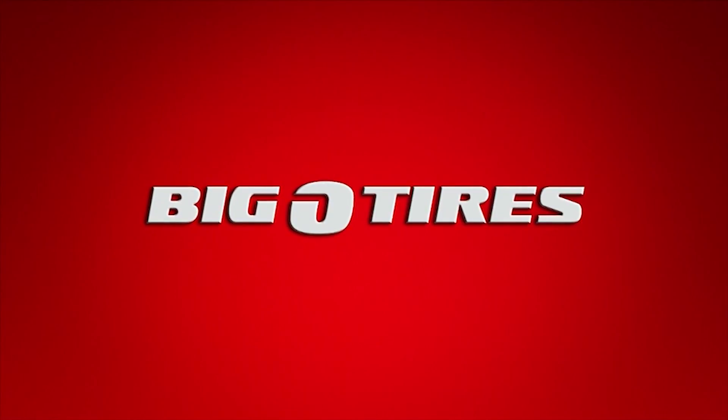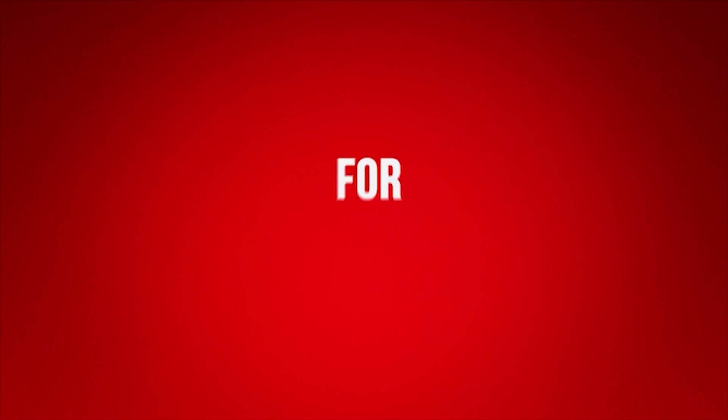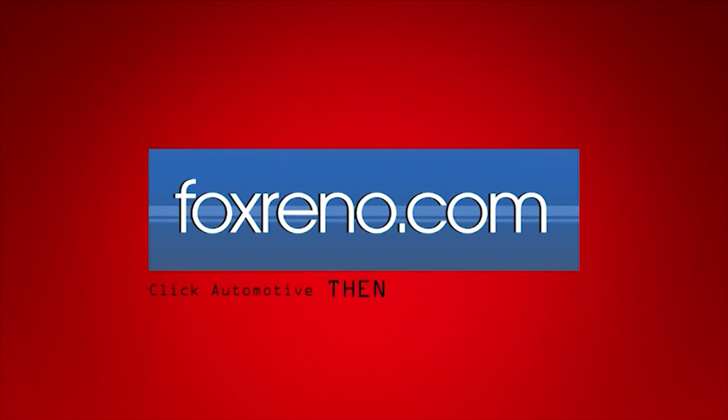This weekly Auto Matters tip has been brought to you by Big O' Tires. For more helpful auto tips, visit foxreno.com or stop into your local Big O' Tires today.